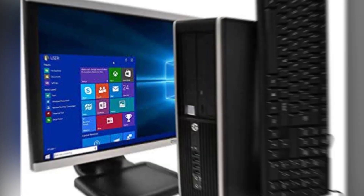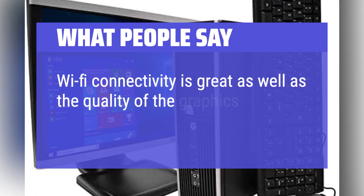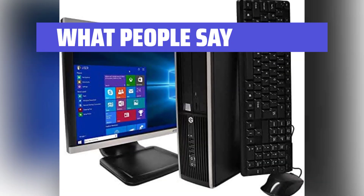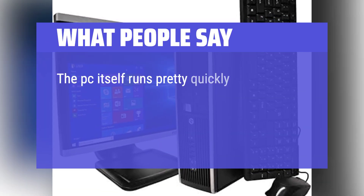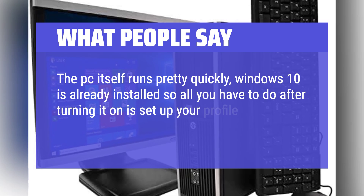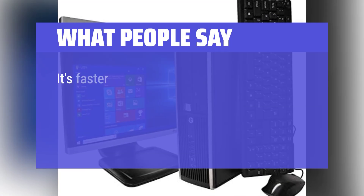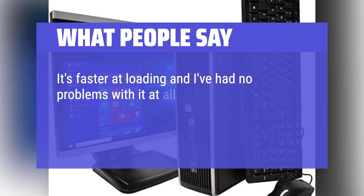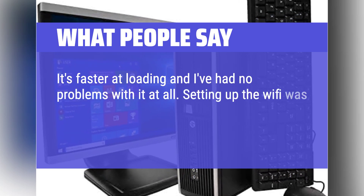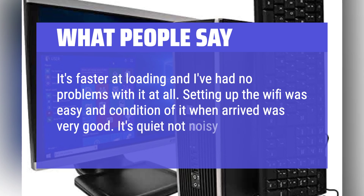What people say: Wi-Fi connectivity is great, as well as the quality of the graphics. The PC itself runs pretty quickly — Windows 10 is already installed, so all you have to do after turning it on is set up your profile: language, email, settings, etc. It's faster at loading and I've had no problems with it at all. Setting up the Wi-Fi was easy, and the condition when it arrived was very good. It's quiet, not noisy.